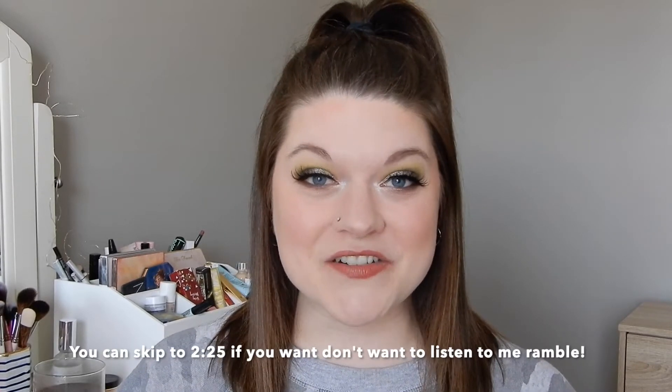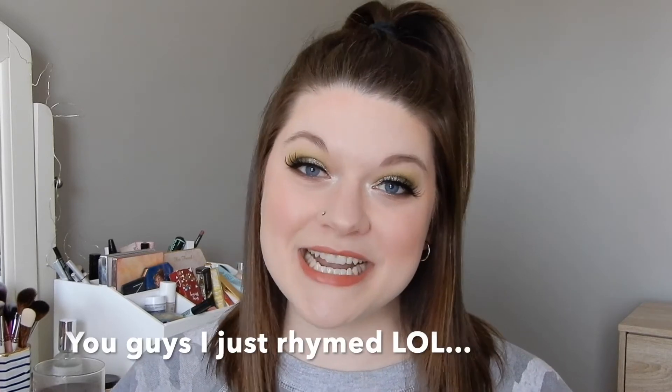Today I'm bringing back the 'what's in my purse' video, which I'm super pumped about because again, it's an OG video. When's the last time you saw one? So without further ado, that is what we're going to get into.